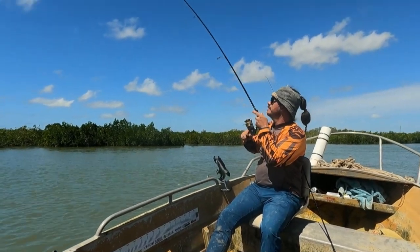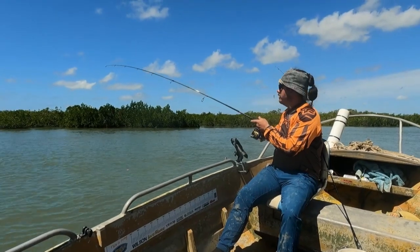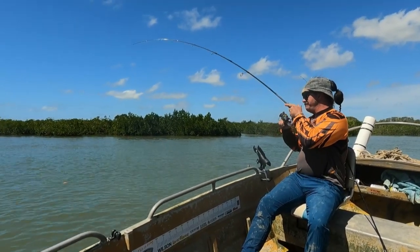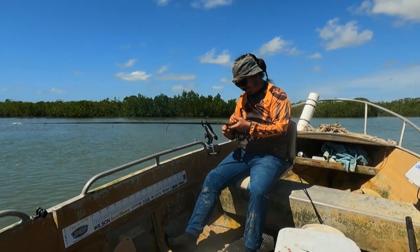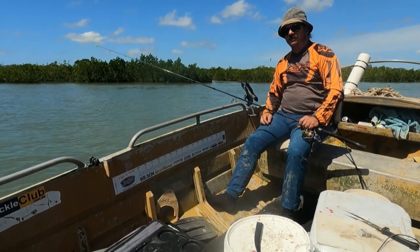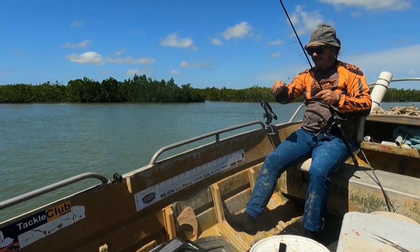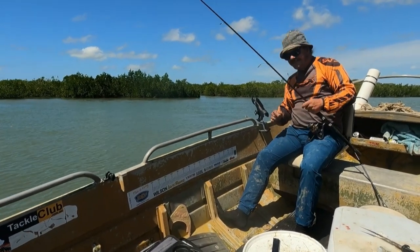Reuben is on! Just about pulled the bloody rod out of the holder. That wasn't even a taste bite — that was a 'thank you, I'm having this.' I actually think this is a stingray. It didn't hit like a stingray though. The way that just went — run, twang — I'm almost tempted to call shark. And that chewed off halfway up the leader. That was a shark. Fudge sticks. Let's call shark.